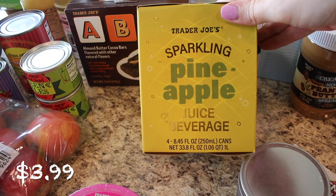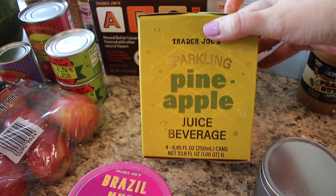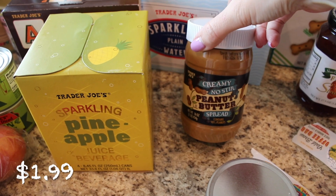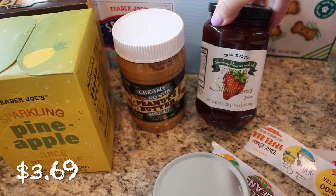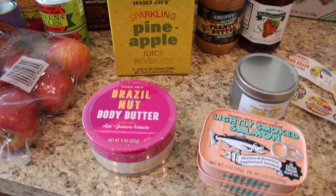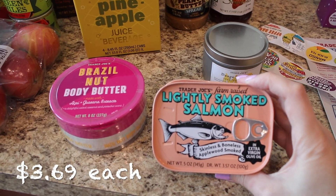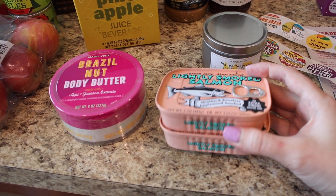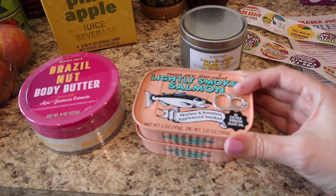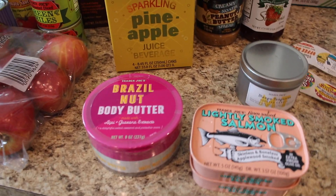This is a new find — the sparkling pineapple juice beverage. I heard it's really, really good so I'm looking forward to trying that. I also got some creamy no-stir peanut butter, some fresh strawberry preserves — a really yummy jar, highly recommend it. And I picked up the lightly smoked salmon fillets again from my last haul. They're canned in olive oil, so good — really great on a salad or just plain.